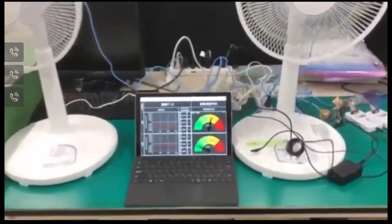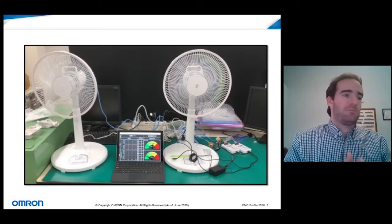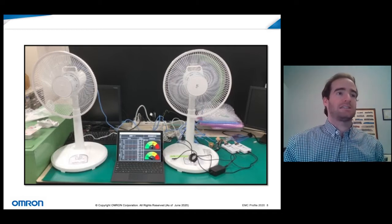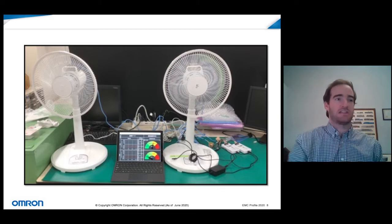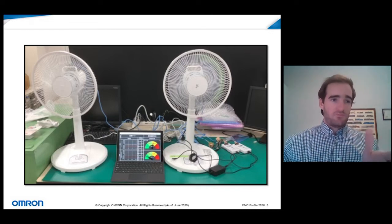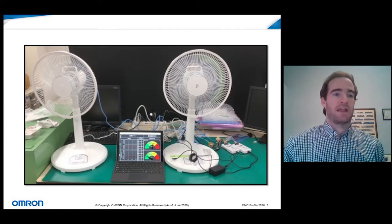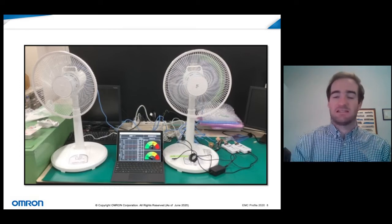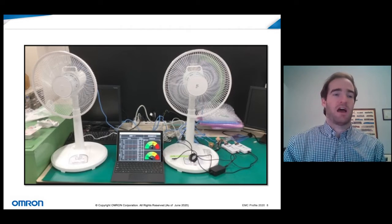In this demo video we have two table fans set up — one new out of the box and another with conditions caused by part wear and maintenance issues that are causing vibration levels to increase. On the display, the dial for the worn fan points to yellow while the newer fan reads green. That higher vibration level indicates to the user that something may be wrong with the fan and needs to be addressed to keep it running smoothly.